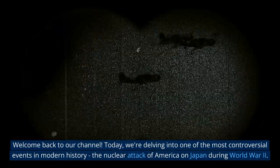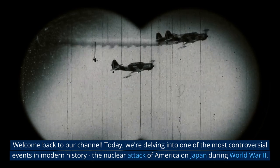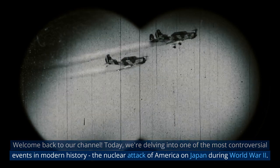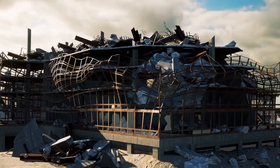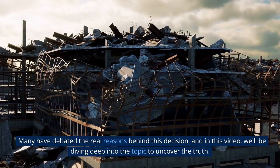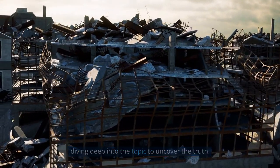Welcome back to our channel. Today we're delving into one of the most controversial events in modern history — the nuclear attack of America on Japan during World War II. Many have debated the real reasons behind this decision, and in this video we'll be diving deep into the topic to uncover the truth.